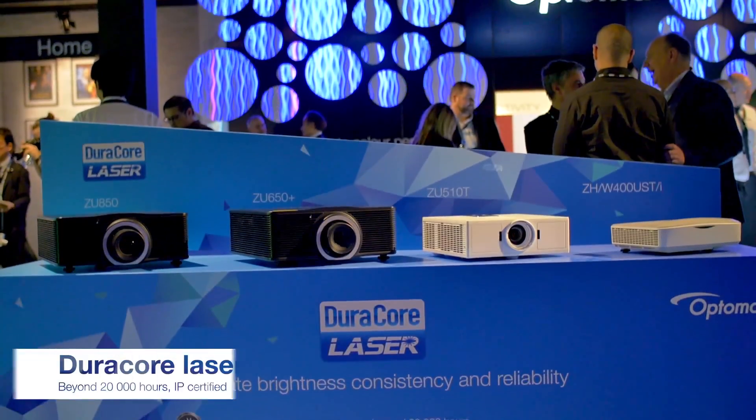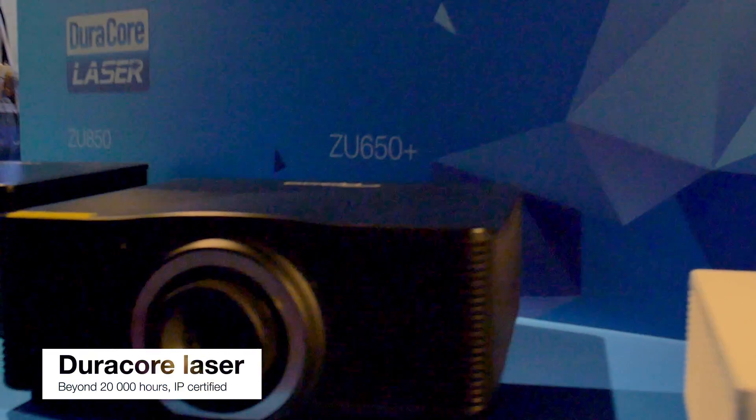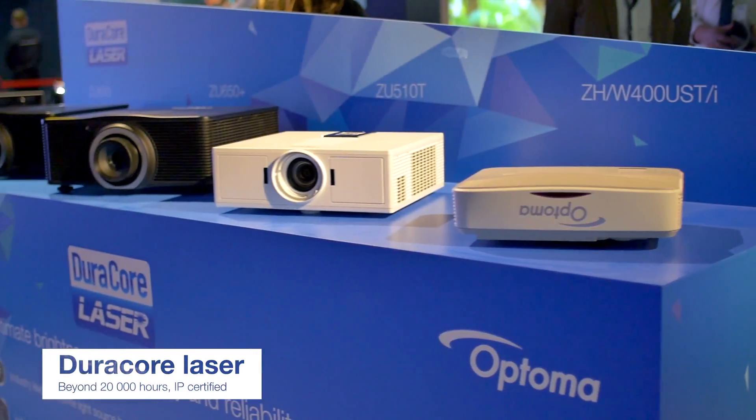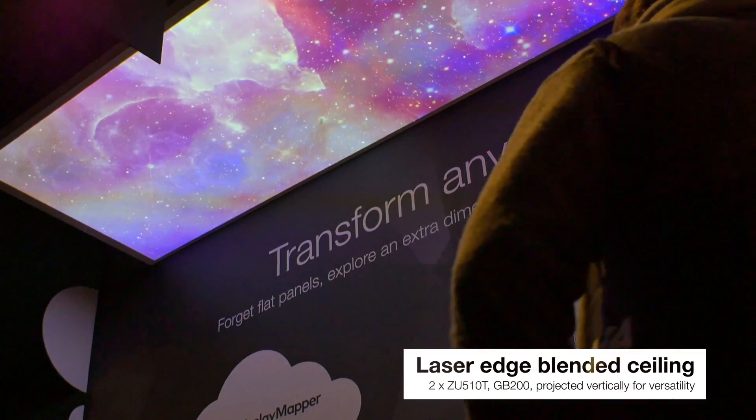Hi, I'm Justin Hulls, Head of Visual Systems Solutions. Behind me is our Dura-Core range of laser projectors. Dura-Core is an optimum technology that achieves industry-leading lifetimes with up to 30,000 hours by using advanced laser cooling techniques and an innovative dust-resistant optical engine design.